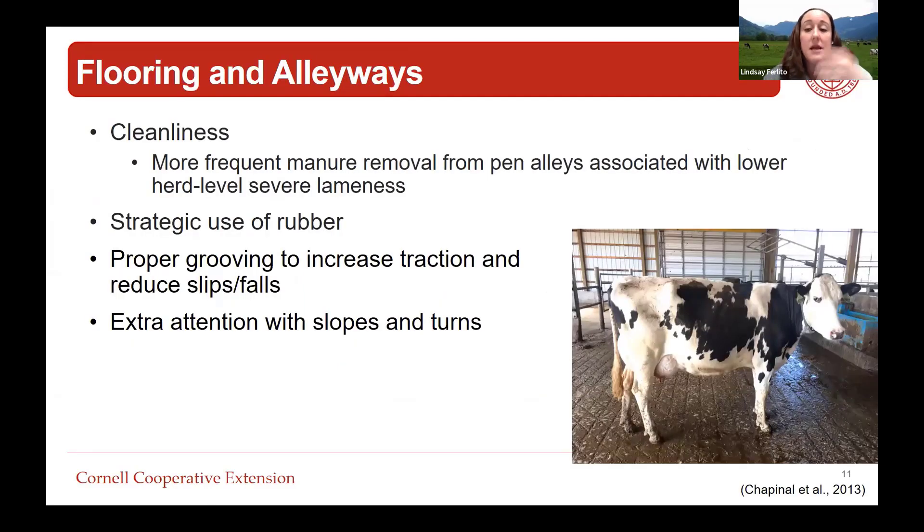Looking at flooring and alleyways, cleanliness is key. Data from Novus found that more frequent manure removal from pen alleyways was associated with lower lameness. Strategic use of rubber helps - in herds with long walkways to the parlor, cows will line up and go single file down a two-foot stretch of rubber because it's softer than concrete. But we need strategic use, ensuring that rubber has good traction and is kept clean and maintained. Proper grooving is also key to ensure cows have traction and we're not allowing them to slip and fall, as leg injuries could also contribute to lameness.